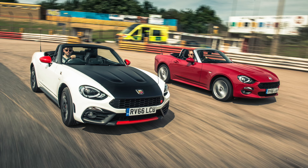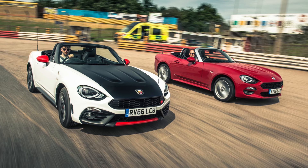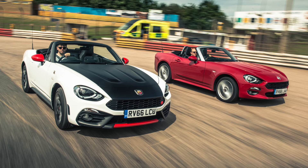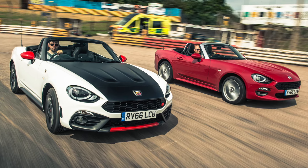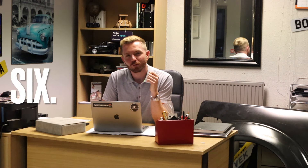It's based on the Fiat 124 Spider, which is based on the Mazda MX-5, but they use their own engine — a 1.4-litre turbo that sounds epic: it growls, barks, and snarls. I've never actually driven one of these Abarths, but if it drives anything like the Fiat 124 Spider then you're on to a winner. I think it's a more interesting choice than a Z4, an SLK, or an MX-5. I'd definitely have one.